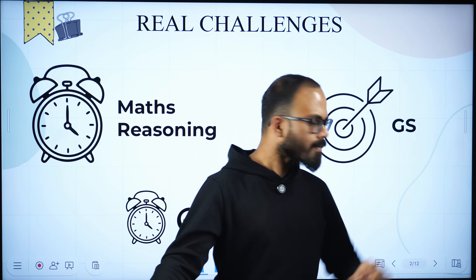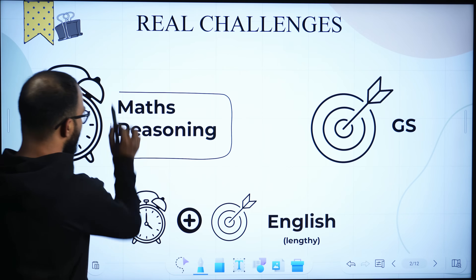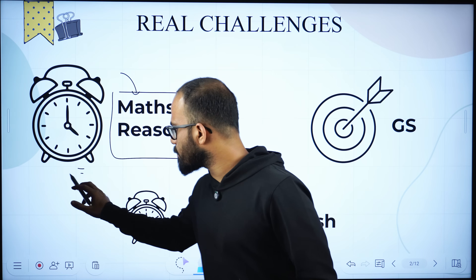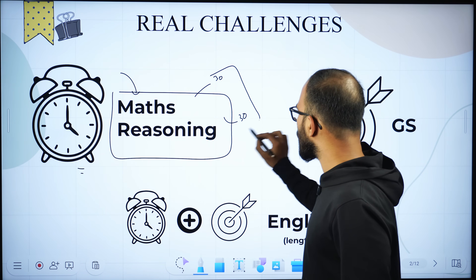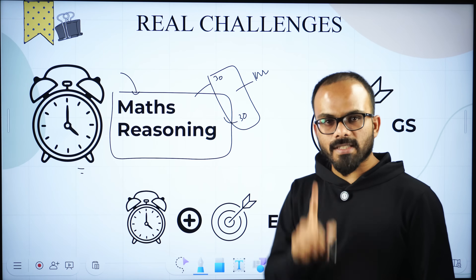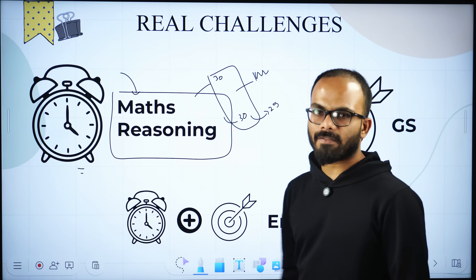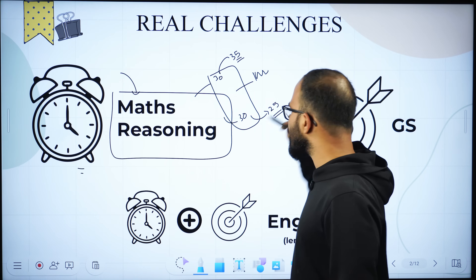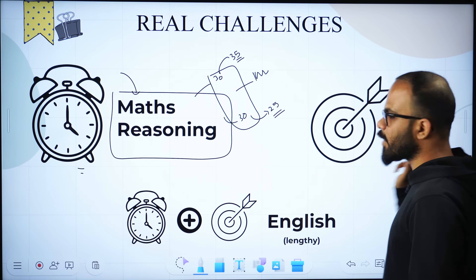Let's start with the topic. At this moment, the subjects you have in Tier 2 are maths and reasoning. The real challenge for maths and reasoning is time management — you have 30 questions in maths and 30 questions in reasoning, all in one hour. Ideally, you should complete reasoning in 25 minutes so that you have 35 minutes left for maths. For GS, the challenge is accuracy.